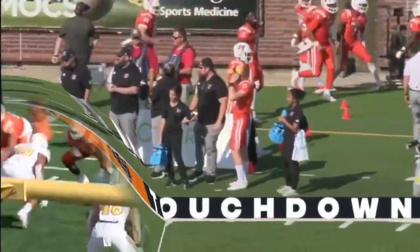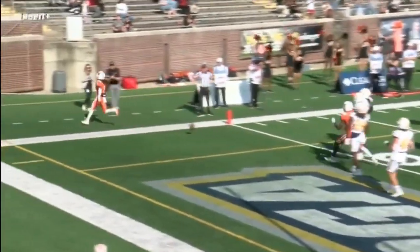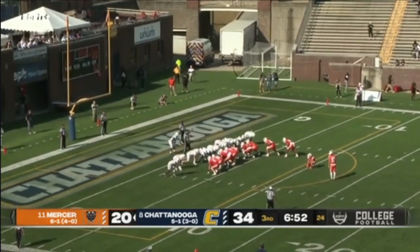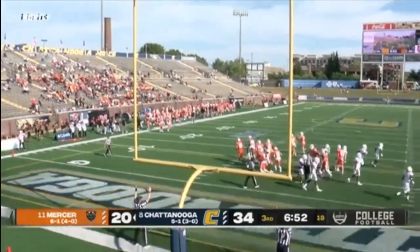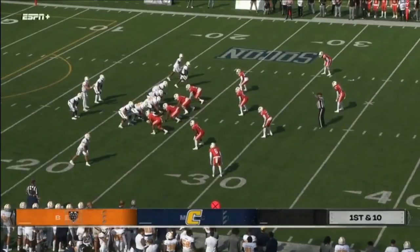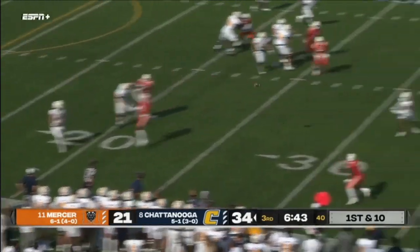It's a matchup of the top teams here from Finley Stadium. Fred Payton with another touchdown pass. Devron Harper — back for two fourth-down attempts today. Devon Folser on to attempt the extra point, and it is good. 34 in the Southern Conference — and for that matter, around the FCS — on this game between Chattanooga and Mercer.